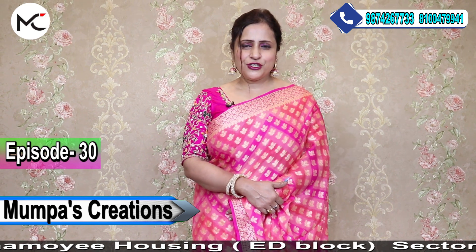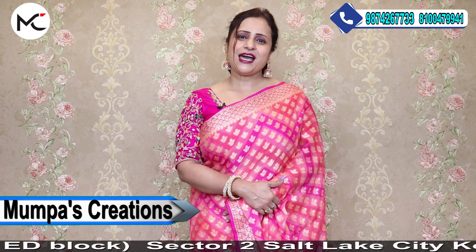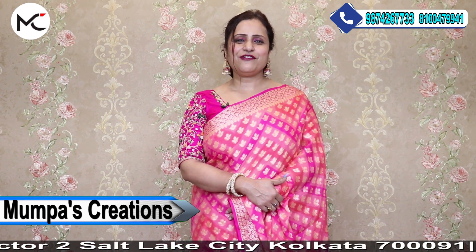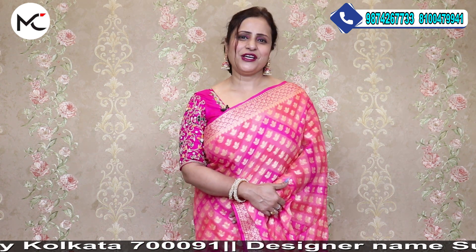Please watch the video till the end, share it, like, comment and keep the bell icon pressed to receive all the updates, and do not forget to subscribe to my YouTube channel.